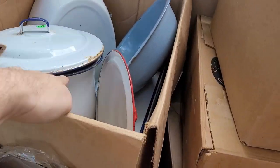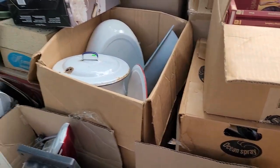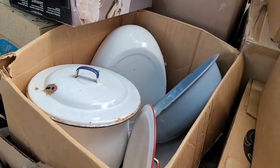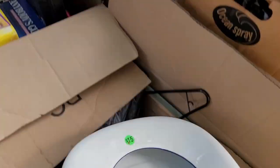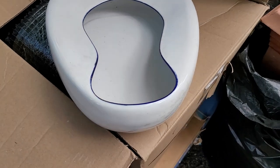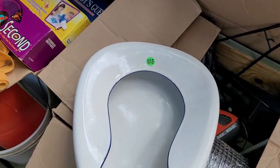We've got a whole bunch of porcelain enamel, including — oh, porcelain enamel potty! These things actually can sell for pretty good money. I just got to clean it up a little bit. There we go. Let's get some more stuff out of the way and show you what we find.